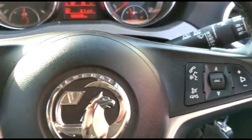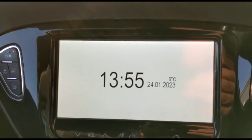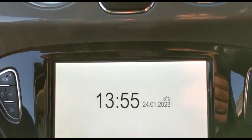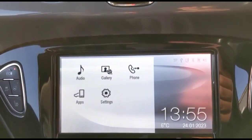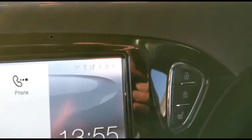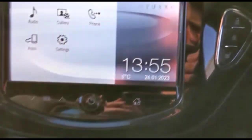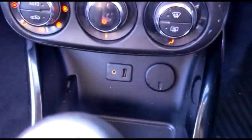There's a multifunction steering wheel with audio, Bluetooth controls and cruise control. The IntelliLink touchscreen provides DAB radio and Bluetooth connectivity for your phone. Additional features include heated front seats, a heated steering wheel, single zone climate control, a 6-speed gearbox, and a USB connection for your mobile device.